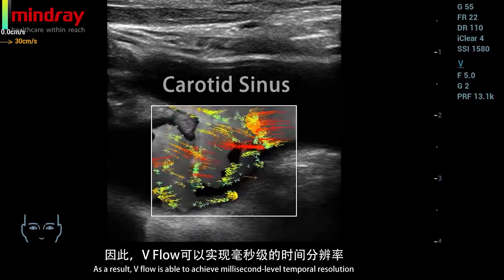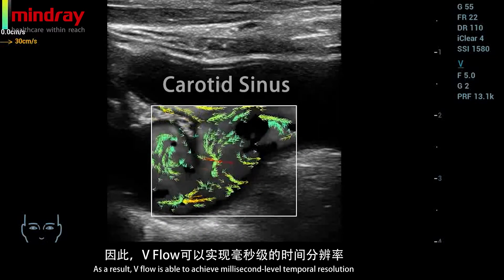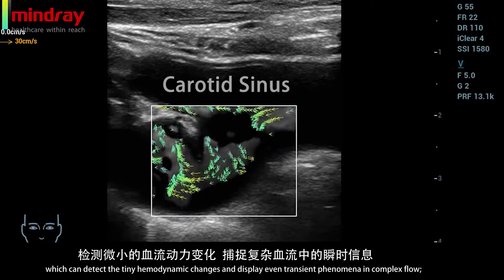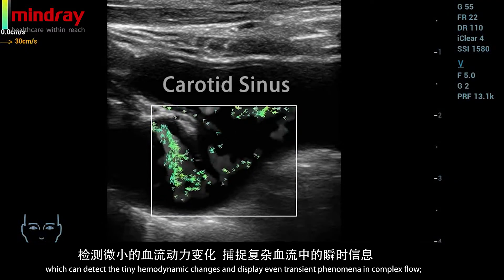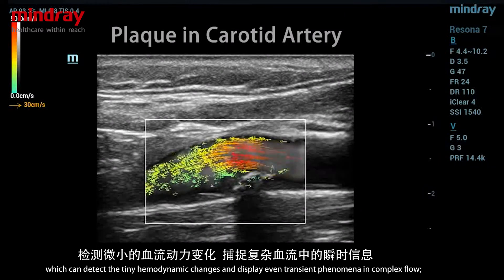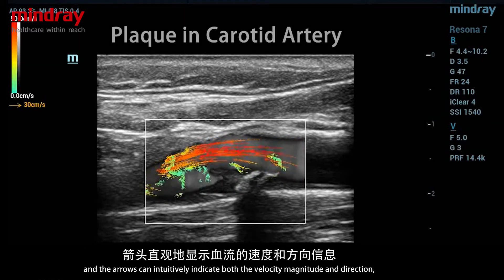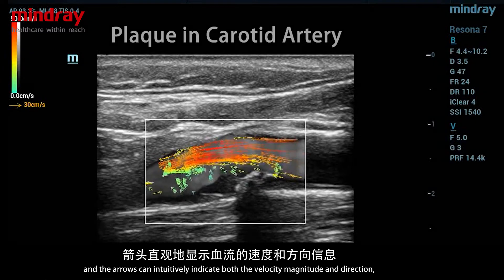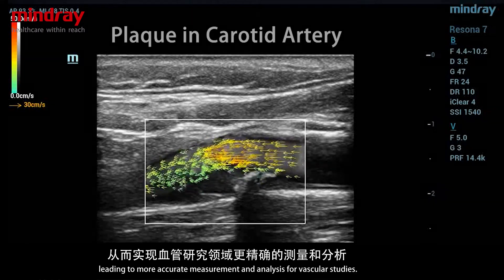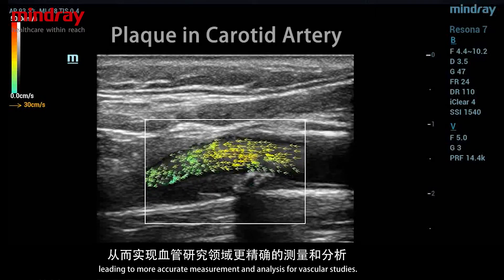As a result, V-Flow is able to achieve millisecond-level temporal resolution, which can detect minuscule hemodynamic changes and display even transient phenomena in complex flow. The arrows can intuitively indicate both the velocity magnitude and direction, leading to more accurate measurement and analysis for vascular studies.